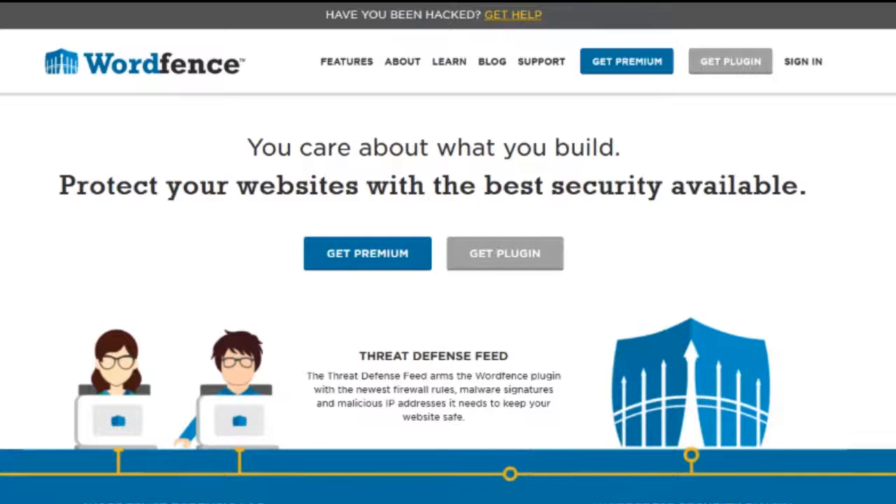This is the preventive care, guys — get Wordfence and install it. It's completely free. There's a premium version with a lot of other cool features, but the core plugin is completely free. You can download it from the WordPress plugin area or from their website at wordfence.com. Install it now so you don't get hacked and don't have security issues.